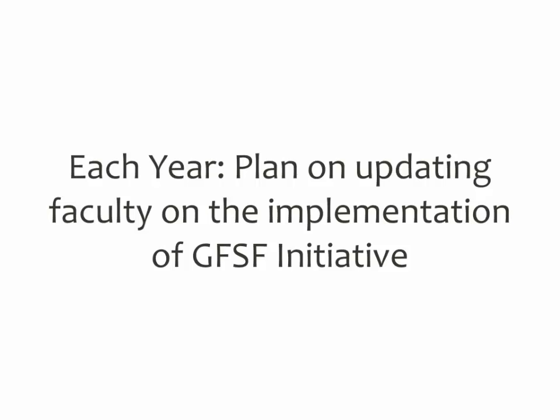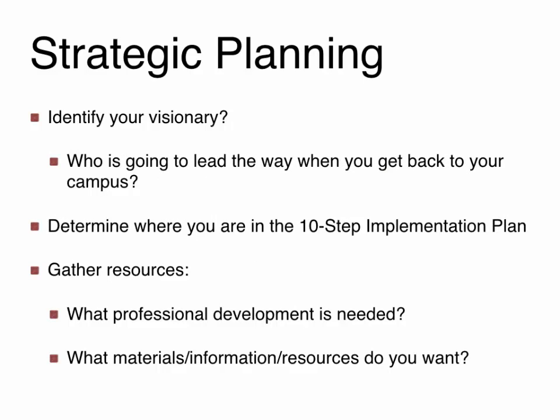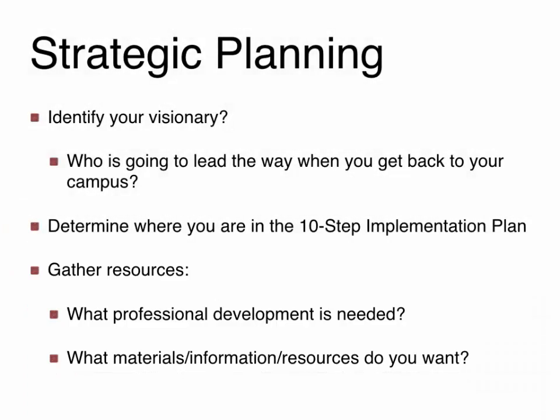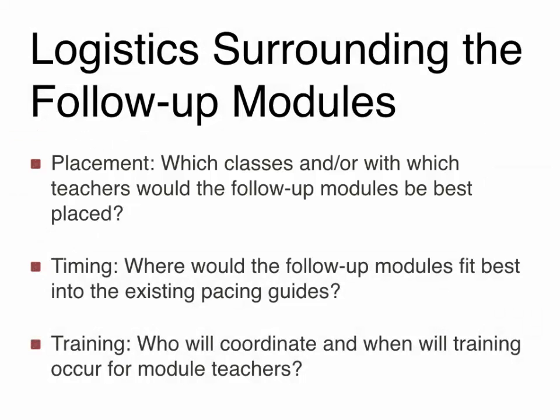Share the glow and grow — ways you can continue to improve as well as how the program is already supporting students. At this point, strategic planning comes into place at your particular site. Identify your visionary who will lead the way when you return to your campus. Determine where you are in the ten-step implementation process. Gather resources — what professional development is needed, what materials and information do you need? Figure out logistics: which classes and teachers would be best for the follow-up modules, where the modules fit best in the existing pacing guide, and who will coordinate and when training will occur for the module teachers.